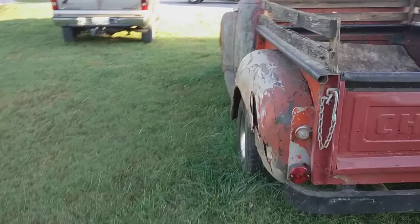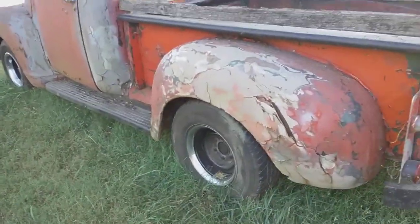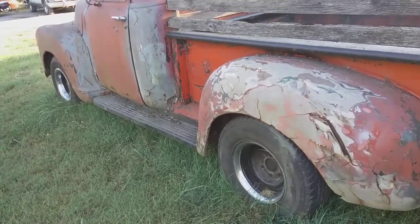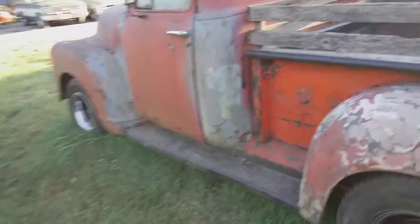I don't know what the long-term plans are for it, but as for now the plan is to get the truck up and running. Family members agreed they wanted it running — brakes, everything that goes along with it. As you can tell by the windows, it has been sitting a long time.